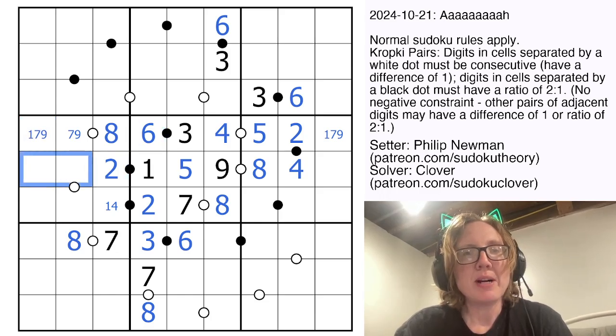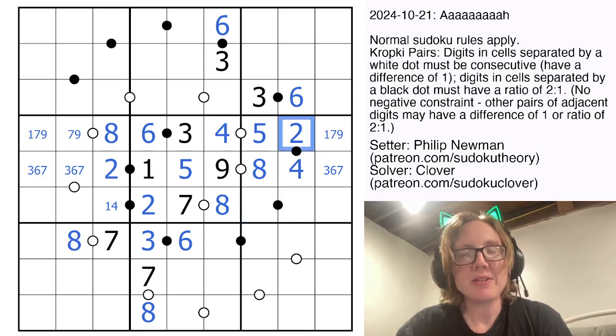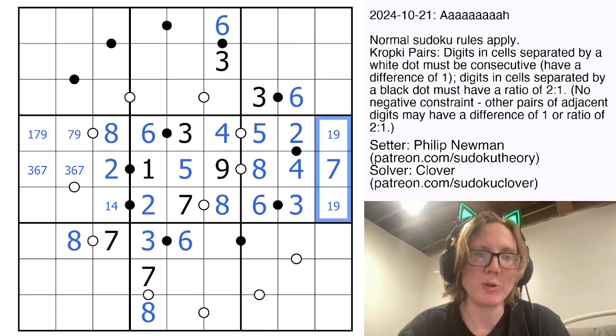In this row, I need a 3, a 6, and a 7, and I can't resolve those yet. Right here, I need another 1 to 2 ratio pair. I can't use a 2, I can't use a 4, I can't use an 8. The only remaining possibility is 3 and 6, placing 7 there, making this an unresolved 1, 9 pair so far.